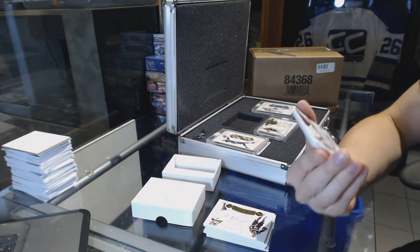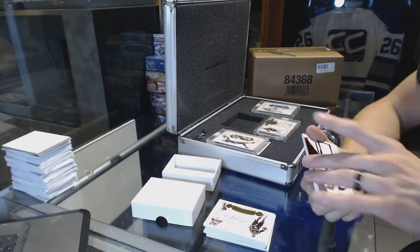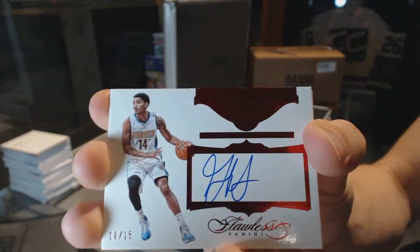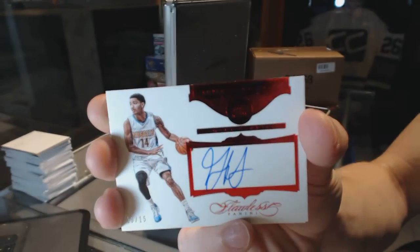We've got a rookie autograph, numbered 10 of 15, Gary Harris. Ruby auto, 10 of 15, Gary Harris.